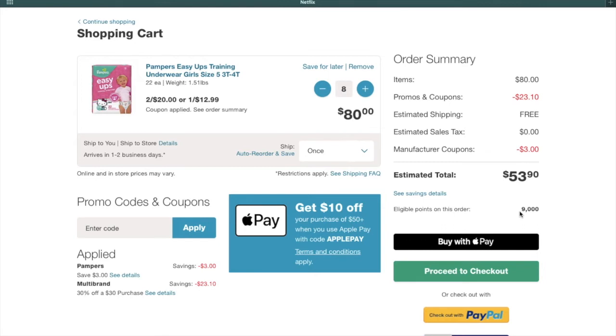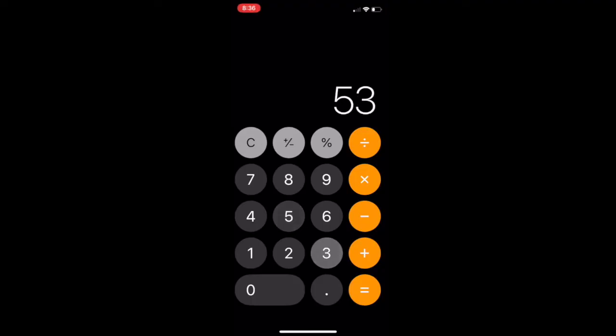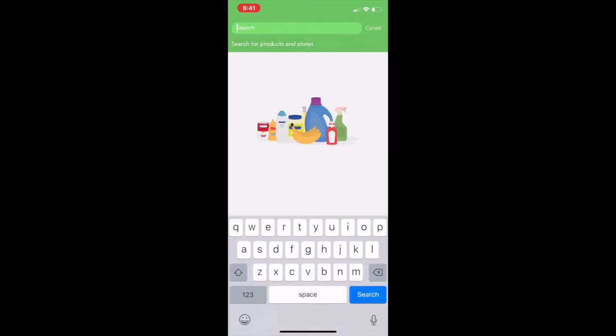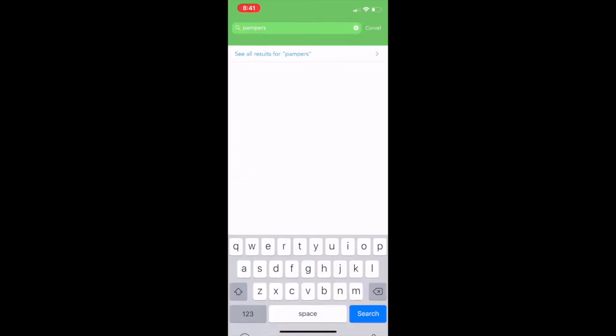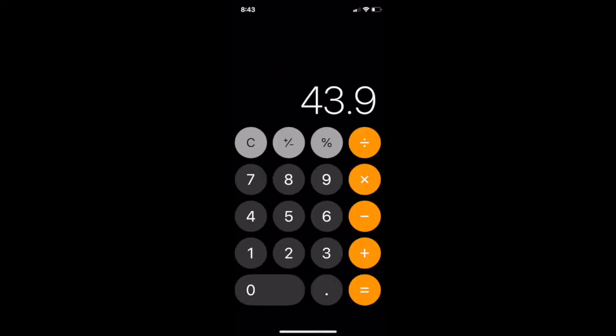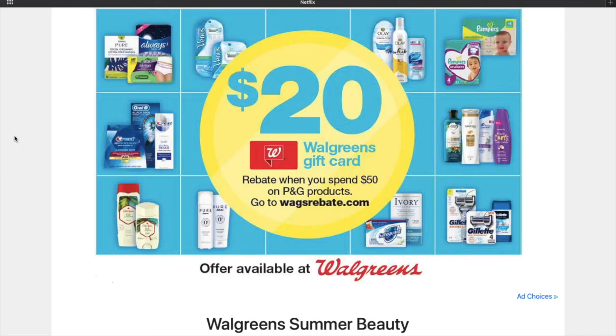When you spend $40 in store you're going to get a register reward for $10 off, so now you're looking at $53.90 minus $10 = $43.90. Then if you go to Checkout 51, you'll see the Pampers Easy Ups rebate — it's $3 cash back and you can redeem it up to five times. Five times $3 is $15, so we're down to $43.90 minus $15 = $28.90, and we're not done there.